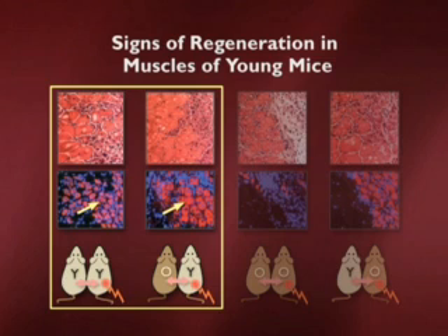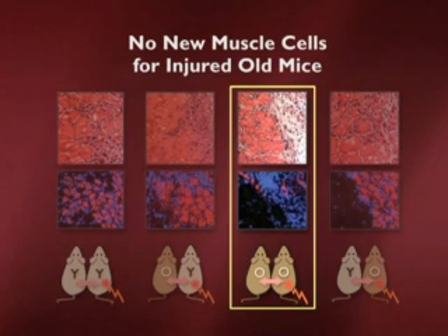The young animal continues to be able to regenerate just as well. Now let's look at an old animal who is paired with another old animal. Again, another control which tells us that the actual procedure itself isn't changing anything about the way in which these animals can regenerate.